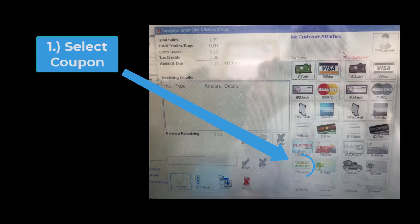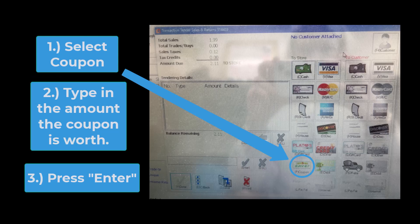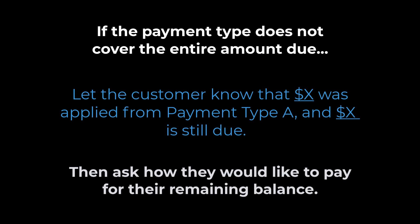Coupon. Click coupon, type in the amount the coupon is worth, and hit Enter. If the payment type does not cover the entire amount due, let the customer know that X dollar amount was applied from the payment type and X dollar amount is still due, then ask how they would like to pay for their remaining balance.